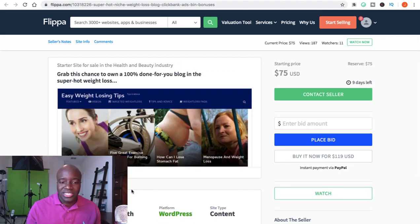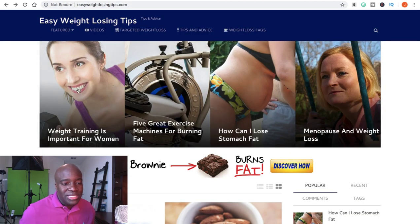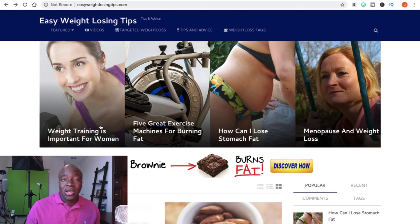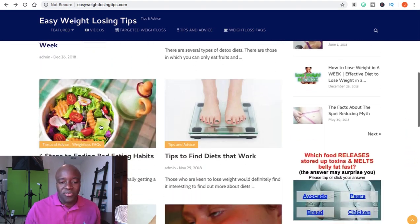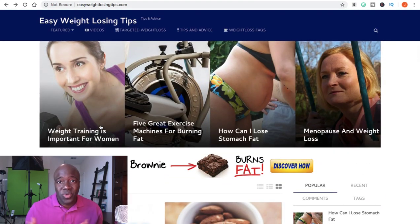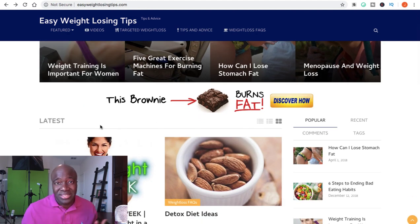Let's go over and actually look at the blog. It says easy weight losing tips. You can see that this blog is nice and clean looking, very professional. It has videos, images, and articles on it, and we didn't have to create any of this. We just spent a hundred bucks and now we have this clean, crispy blog that is already ClickBank optimized that we can actually start marketing.